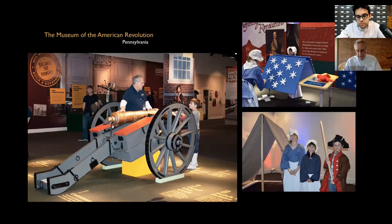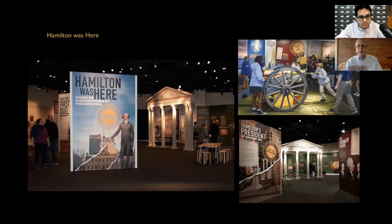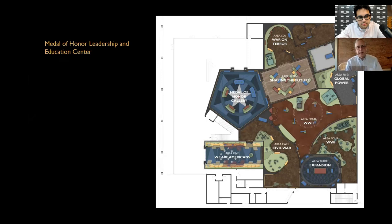We have great client and personal relationships with all of our projects. We did the hands-on learning center with the museum, the 'Hamilton Was Here' temporary exhibit when Hamilton the production showed up in Philadelphia — coordinated with education activities — and two or three other temporary exhibits.